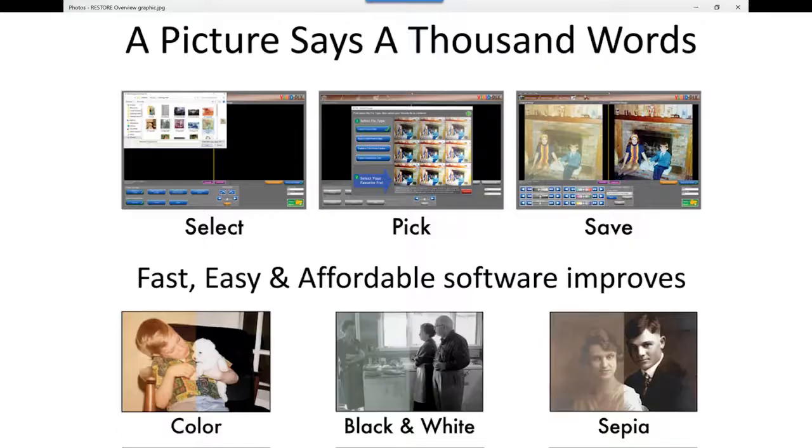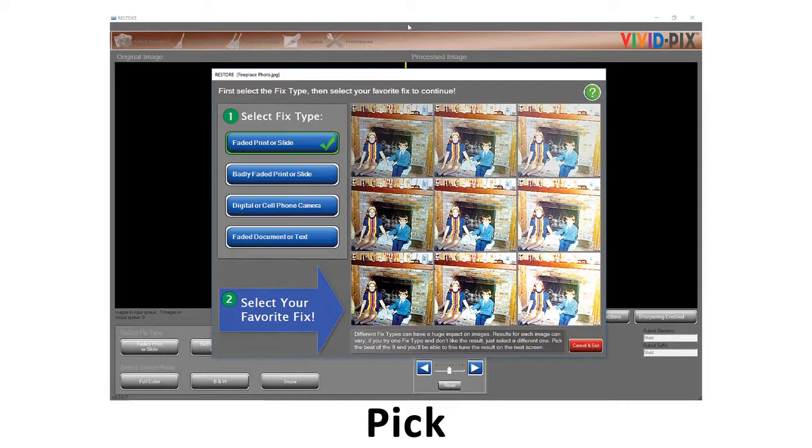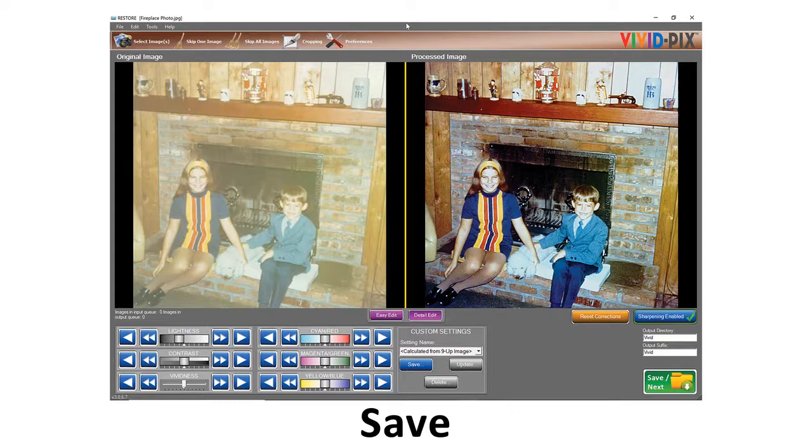A picture says a thousand words, and we've created software that allows folks to simply reach down into their file folders and select one or more images. The software's Artificial Intelligence analyzes the image in order to correct it, and the software views the center image as being the best fix. With one click, you're able to improve your photos.